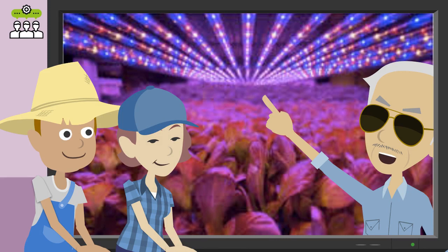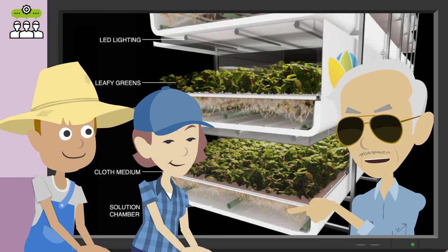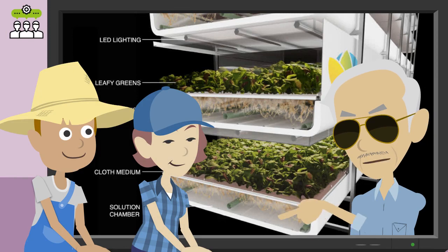They developed a proprietary LED light instead of the sun, to provide the best spectrum, intensity, and frequency for each plant species and each growth stage. The company uses aeroponics to mist the roots, using up to 95% less water than field farming, and does not use any pesticides.